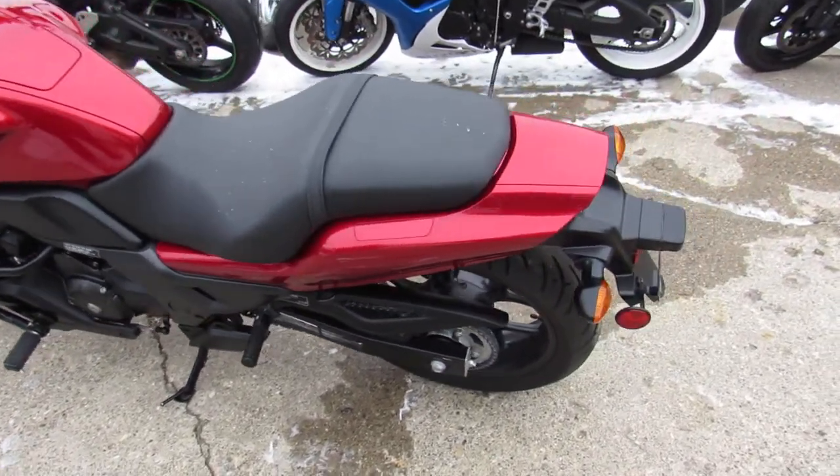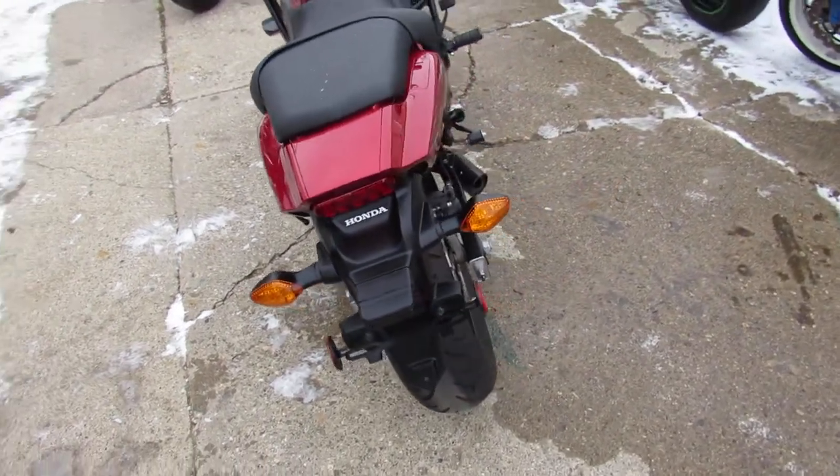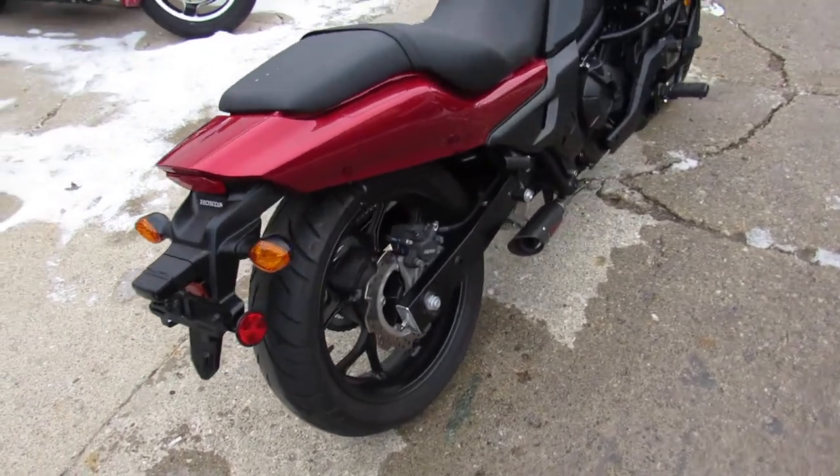All the fluids have been changed and it's ready for the road, guys. This one here has got some extras on it — it's got the Kauffman exhaust, engine guards, frame sliders, a big old air horn and more, guys.